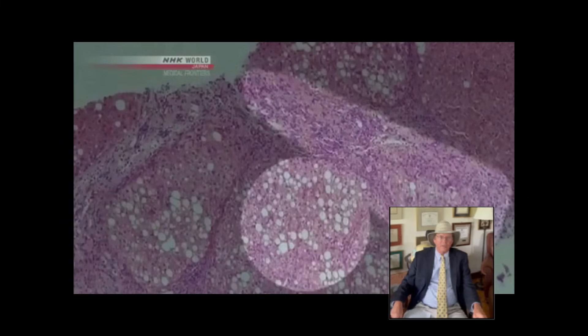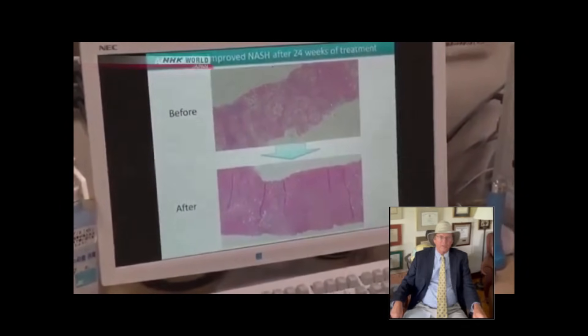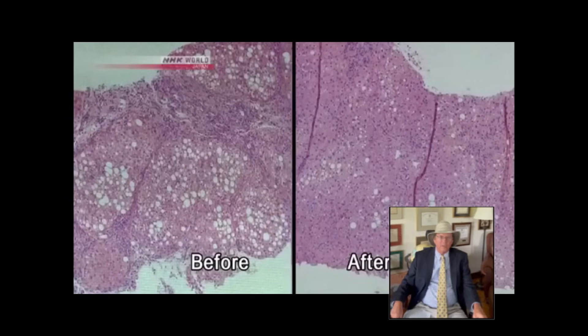That hardening happens when reactive oxygen species oxidize the fat. Looking at the tissue, it's all hardened — the condition is bordering on cirrhosis. The image on the left is from before the trial; the one on the right was taken after Azuma took astaxanthin for six months. Many of the white spots are gone and so is much of the inflammation.